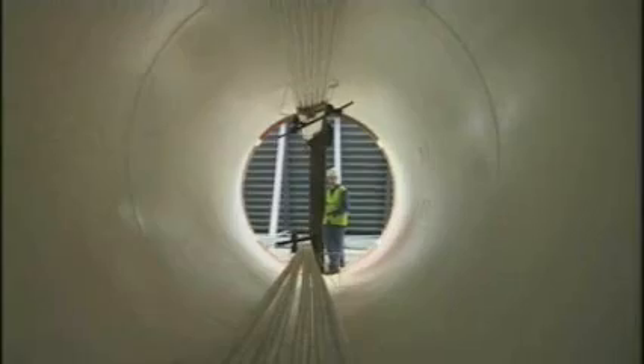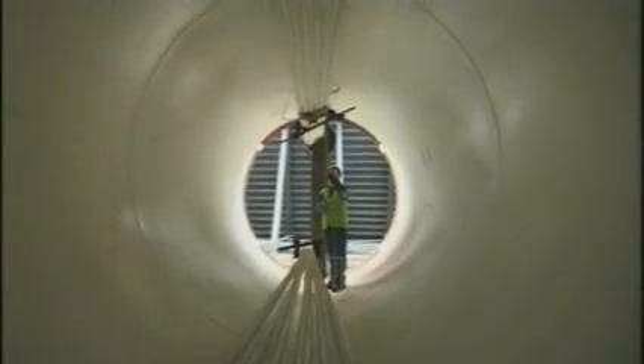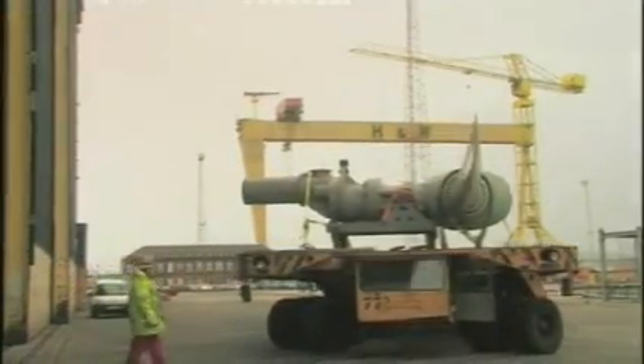At around £10 million to develop, this hasn't been cheap. Most investment has been private, and government support largely lukewarm, though ministers have recently proposed doubling the market support mechanism for marine power. Eventually, the team hopes to be competitive with offshore wind power.